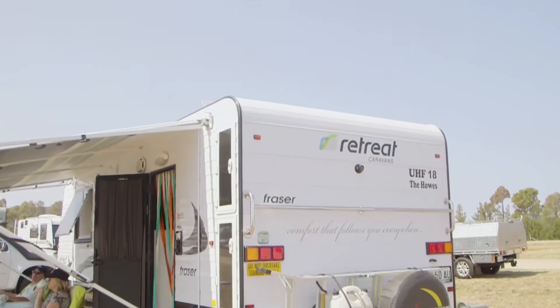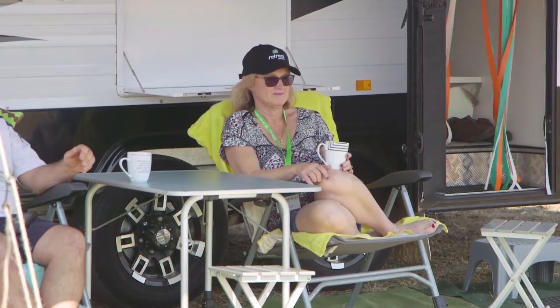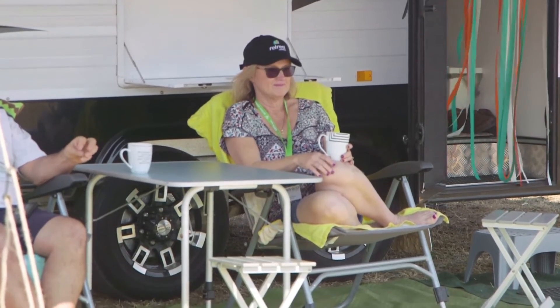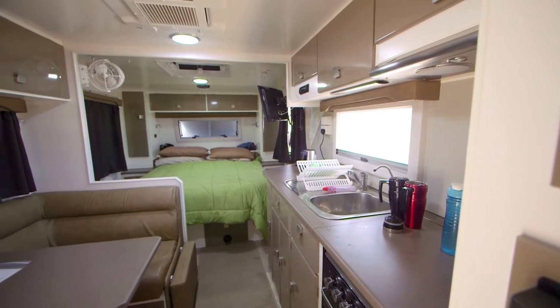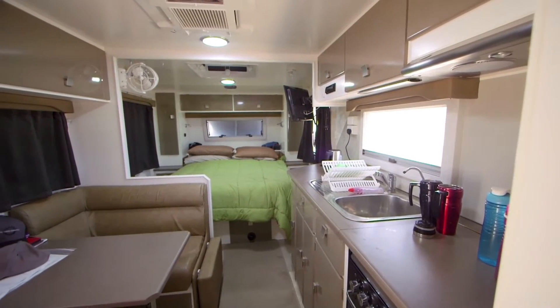We bought our new caravan three years ago and we like it because it's what we want. It's basically a nice house on wheels and it's got everything we want. Walk in and it's just relaxing.